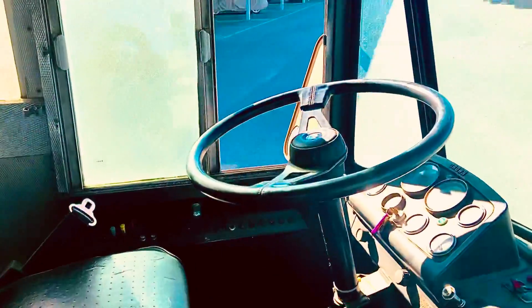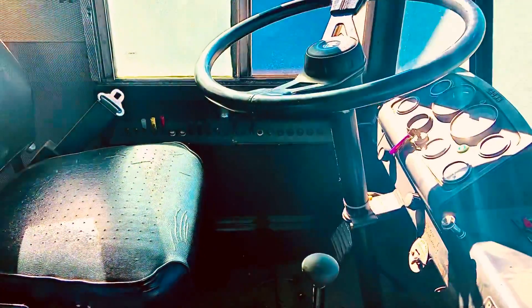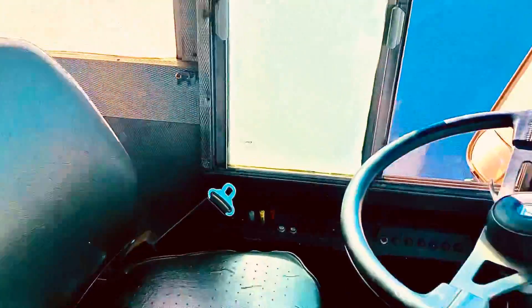Needless to say, the Cummins idling always makes the vehicle rattle — no getting around that. Speedometers, everything works. Gauges all work.